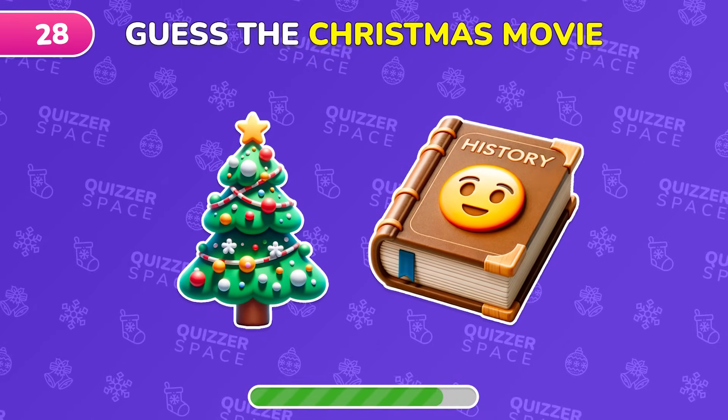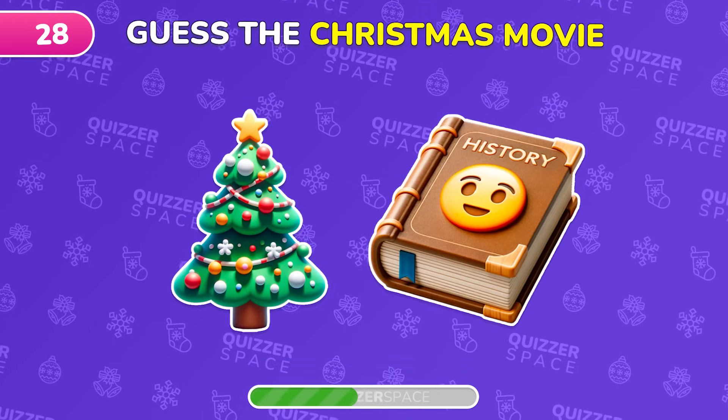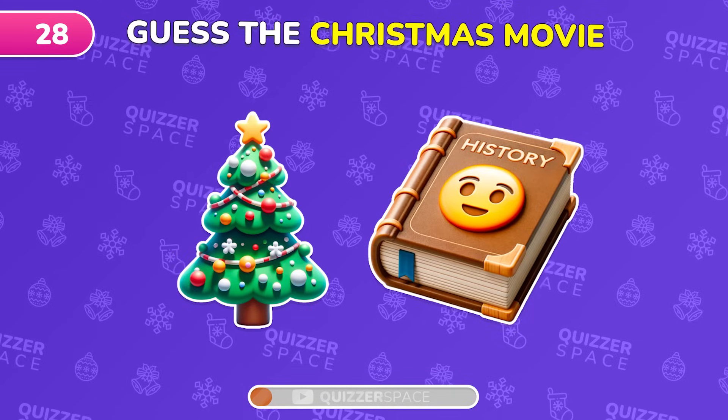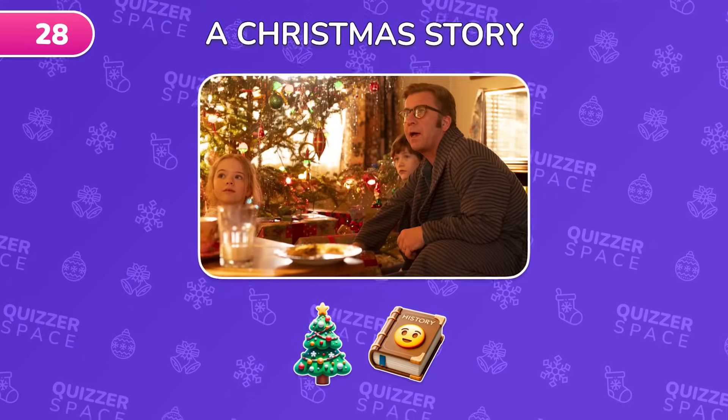Guess the Christmas movie from these emojis. Yes, it's A Christmas Story.